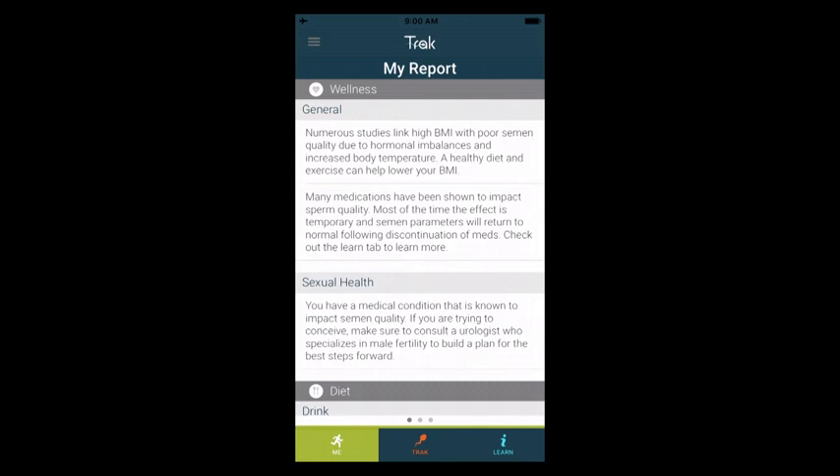Now, at the risk of getting too personal on a Tuesday morning, I want to tell you about my sperm count. So earlier this year, I was a little overweight — these pants didn't fit. I decided to get back into better shape. And since I have a home sperm counter, I thought, let me see if this works at all. I want to show my data here in the app.